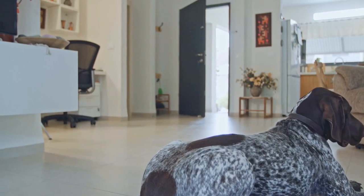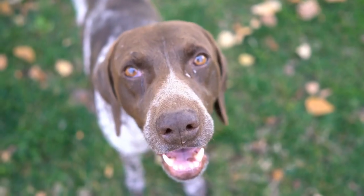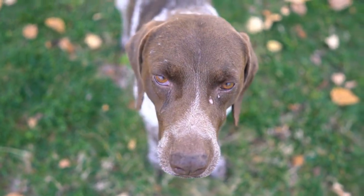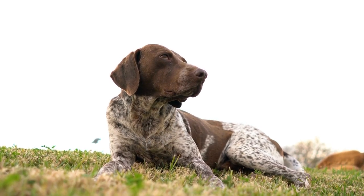Regular brushing is important for maintaining the German Shorthaired Pointer's coat. They have a short, dense coat that is prone to shedding. Brushing them once or twice a week will help remove loose fur and prevent matting. It will also distribute the natural oils in their coat, giving it a healthy shine.